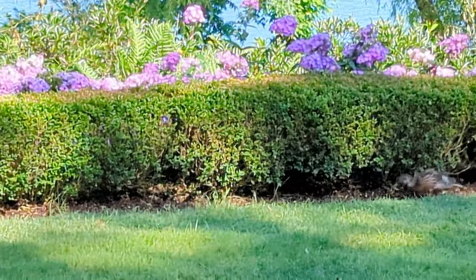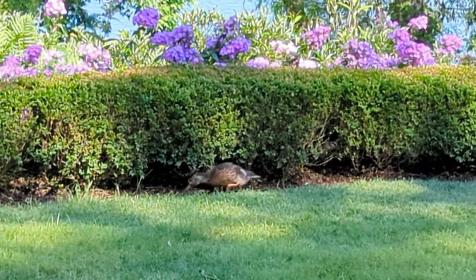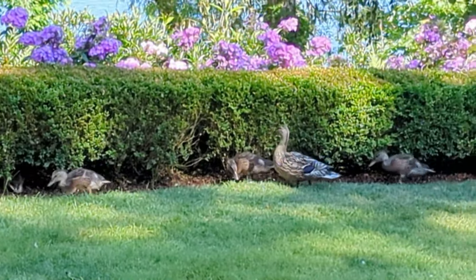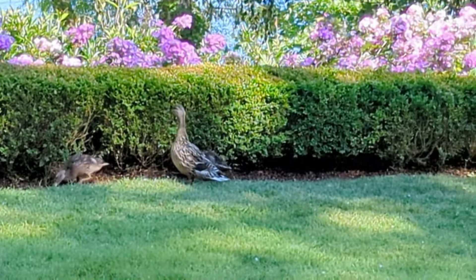I was very lucky to visit the Botanical Gardens on such a beautiful, warm, sunny day and I really loved looking at the wildlife that was enjoying the gardens as well.